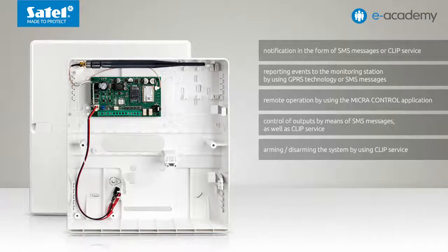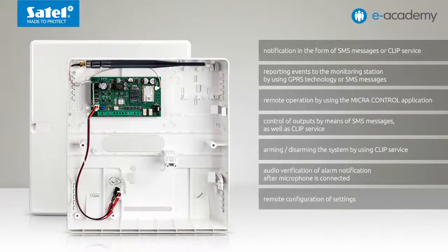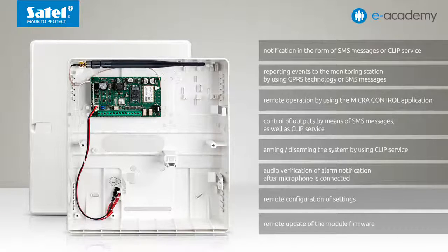Additional features include arming and disarming the system by using clip service, audio verification of alarm notification after a microphone is connected, as well as remote configuration of the settings and remote update of the module firmware.